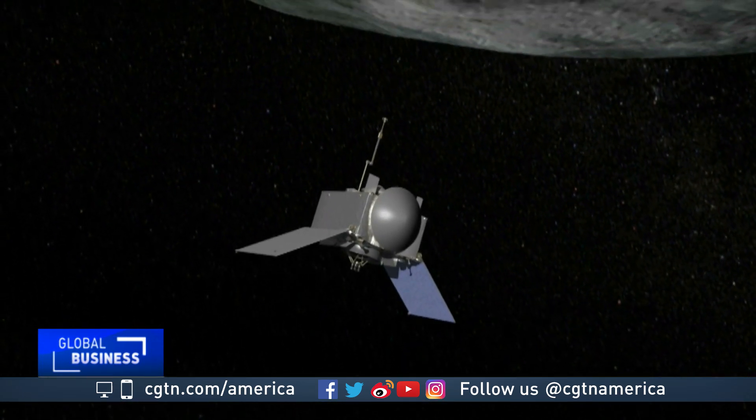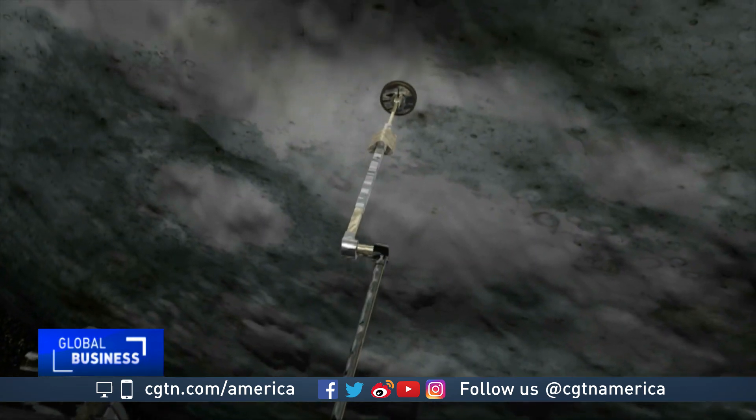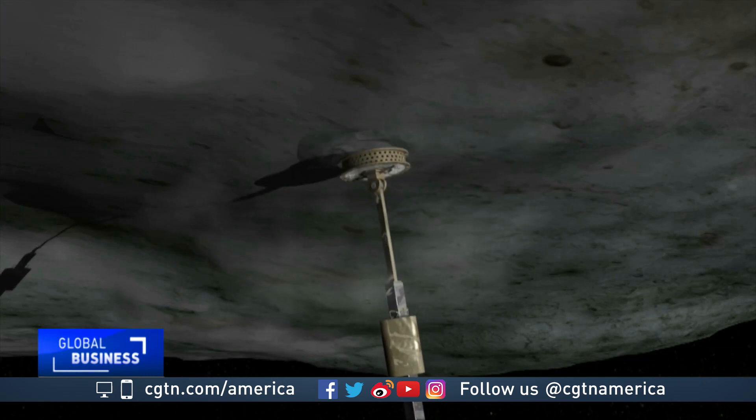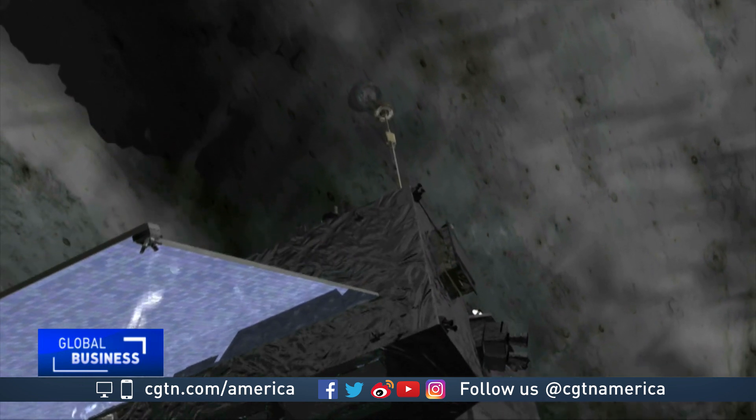If all goes according to plan, in July 2020, OSIRIS-REx will hover right above Bennu and, using its sample acquisition arm, suck up at least 60 grams of dirt and rock. That delicate touch-and-go maneuver will last a mere five seconds.